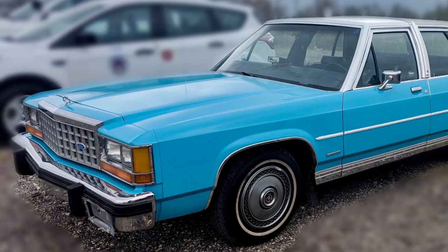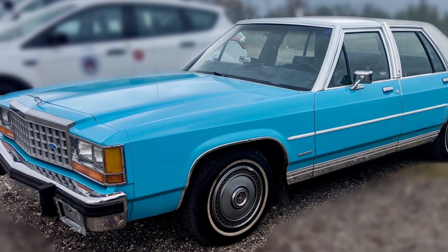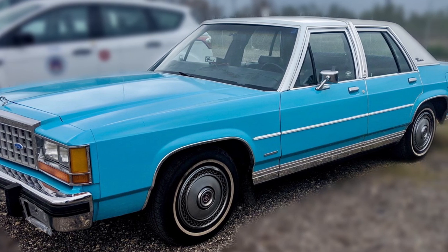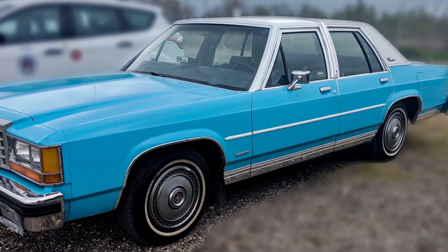After towing the car up to my dad's house, the first thing we decided to do was try to get it running. We turned the key to see what would happen — it clicked, but the starter didn't work, and that was about as far as it would go.